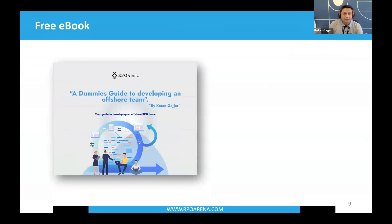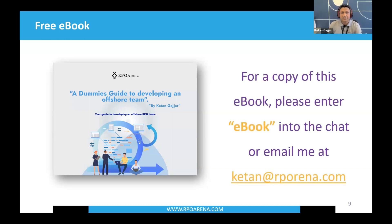I have a free e-book available: the Dummy's Guide to Developing Your Offshore Team. It's a totally operational document with no sales pitch — just useful FAQs to help drive your offshore initiative. If you want the free e-book, ping me in the chat or email me at ketan at RPO Arena, and I'll be happy to share it with you.